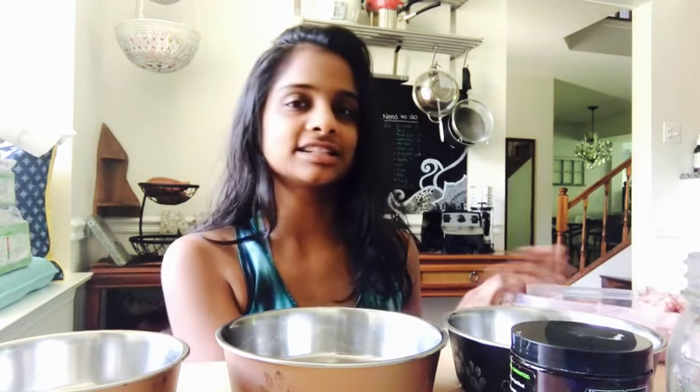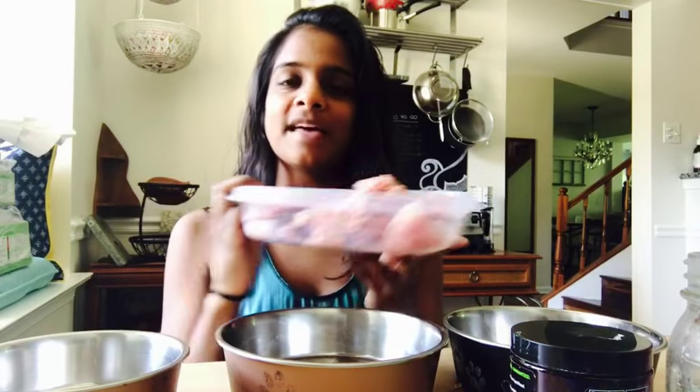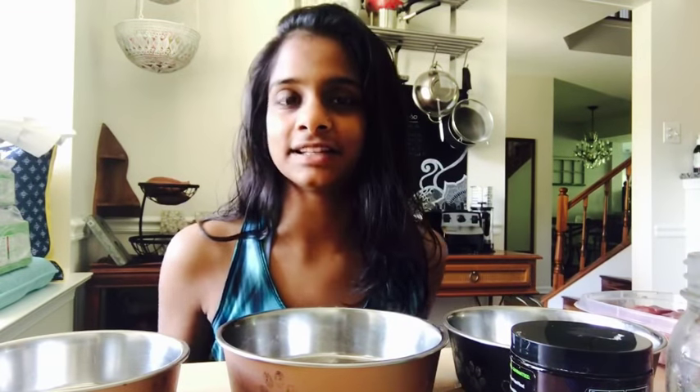I do not use commercially prepared raw dog food. I actually prep my dog's meals once a month in these Tupperware containers, then I freeze them, and when I need to feed them I will thaw them the night before in the fridge.